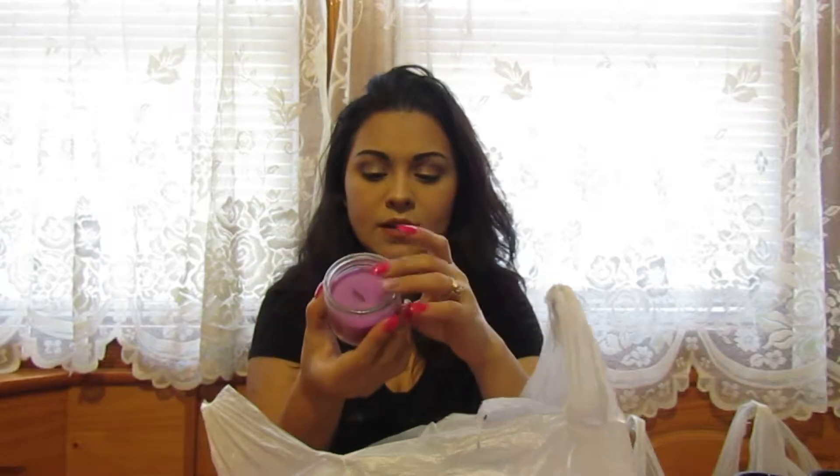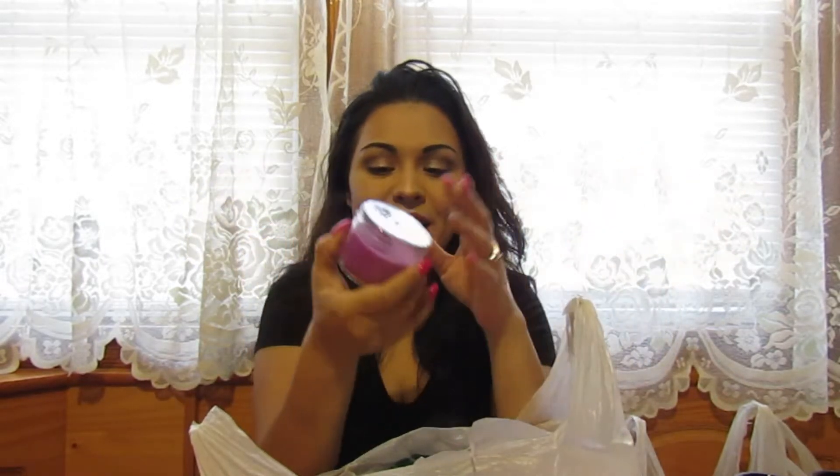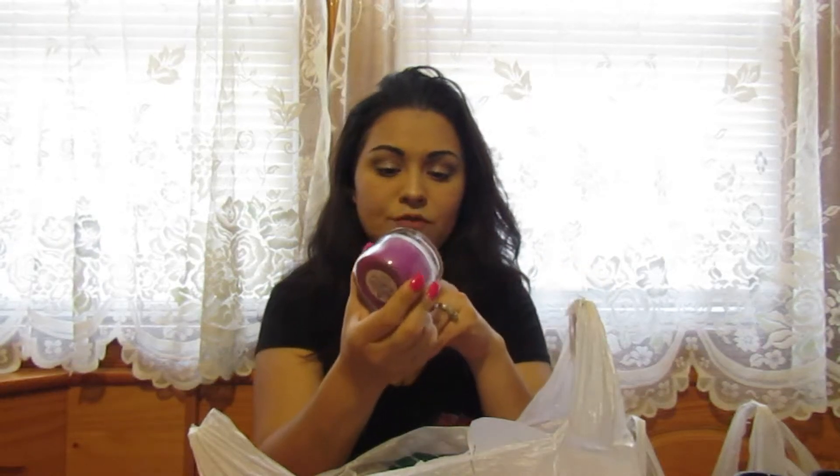I also got this woodcraft candle. I've been buying these for quite some time — I love the crackling sound, it's very soothing. I got this one in lavender vanilla. You burn it and it crackles like a fireplace. I'm always buying candles, so a dollar, why not.